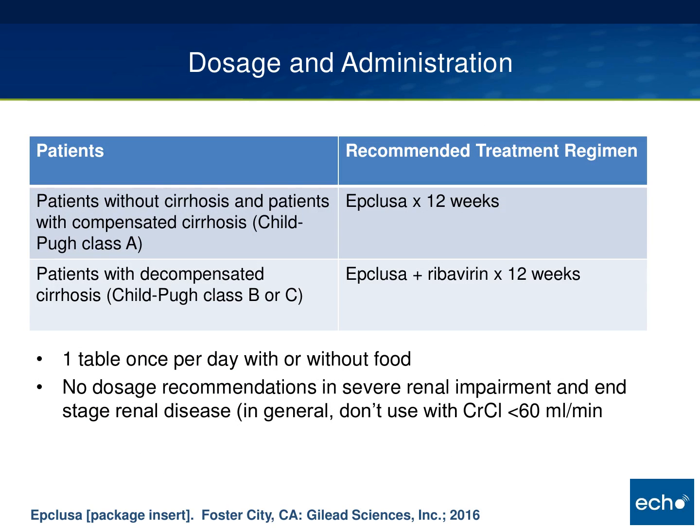Dosing and duration is pretty straightforward. For patients with compensated cirrhosis or below, regardless of treatment status, it's one pill once a day for 12 weeks. For decompensated cirrhotic patients — Child-Pugh class B or C — just add ribavirin, still for 12 weeks. It can be taken with or without food. One important caution: because of the sofosbuvir component, you cannot use this in patients with renal failure. The package insert says creatinine clearance less than 60 mL/min; in practice we go down to 30 mL/min.